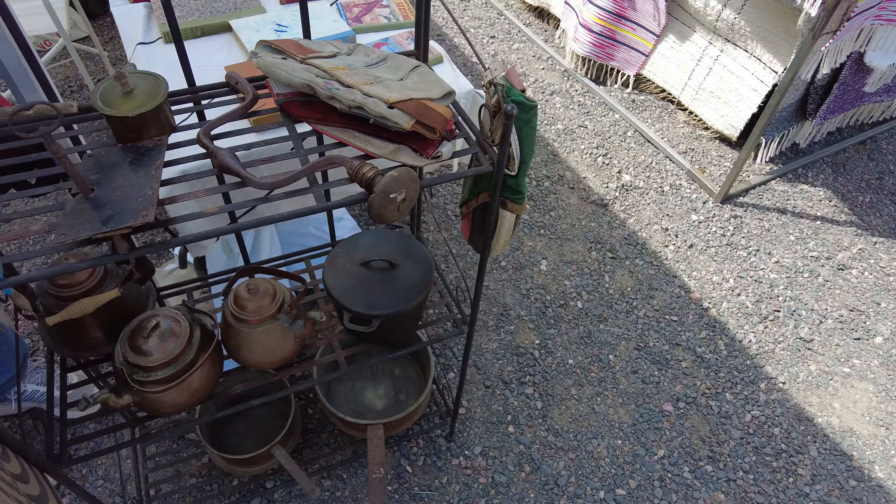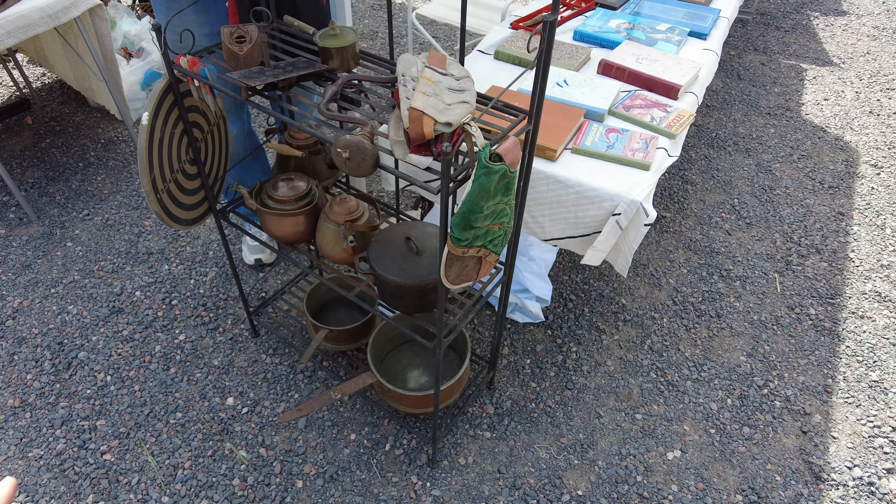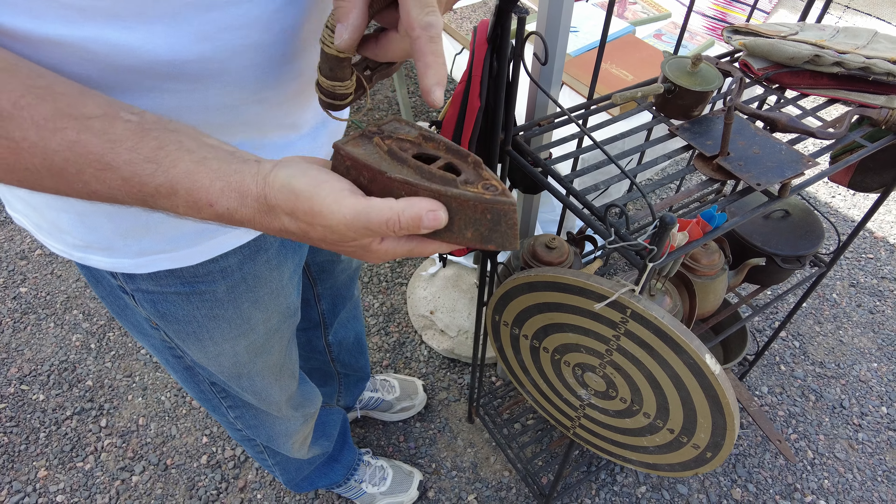I bought this from the 1960s. I picked up a telephone for only 5 euros — it's a beautiful decoration piece. And this is a 100-year-old iron. I love flea markets.